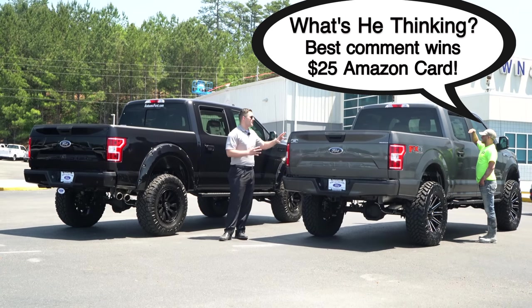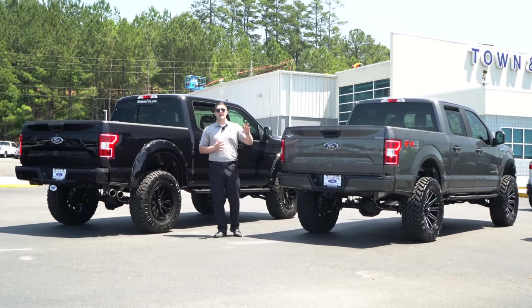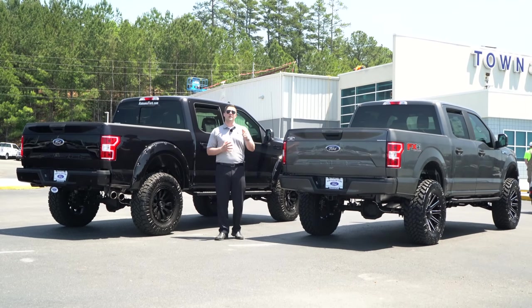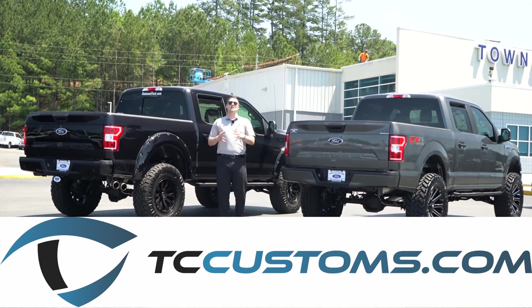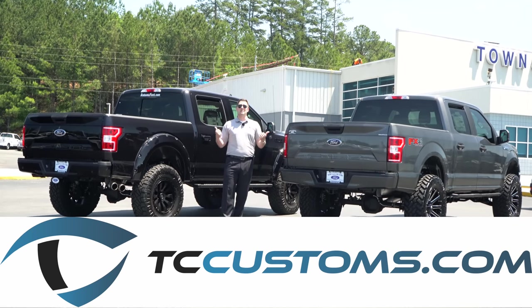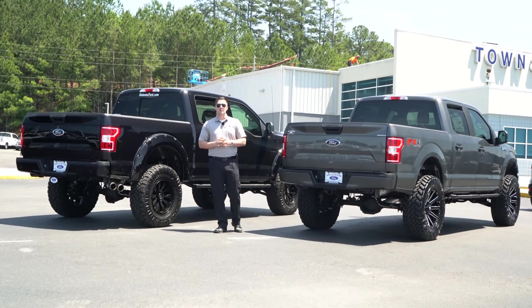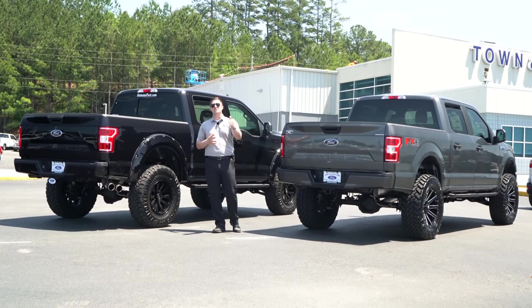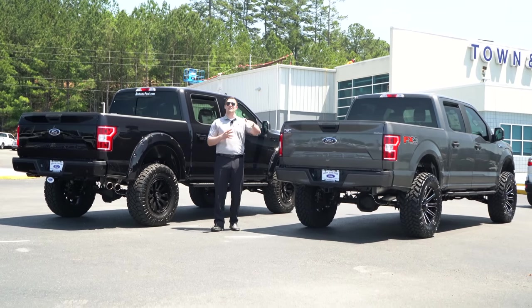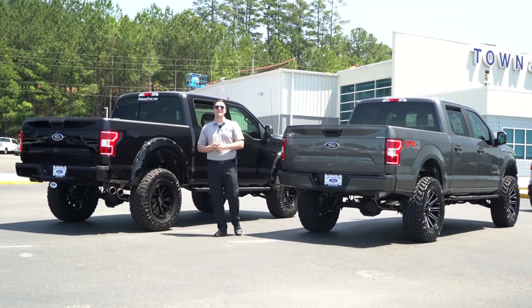Keep in mind that if you want to watch a full video walk-around tutorial on this particular truck, make sure to hit that link down in the description and also up in the cards. If you have any questions, leave those down in the comments as well. Once again, tccustoms.com if you want more information about purchasing either one of these two trucks or any of our custom vehicles. Thank you so much for watching — subscribe to the channel, hit the thumbs up, and have a great day.